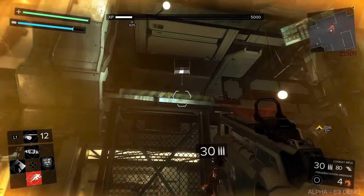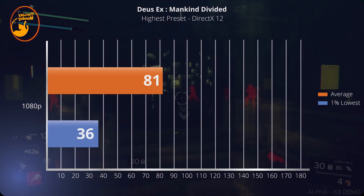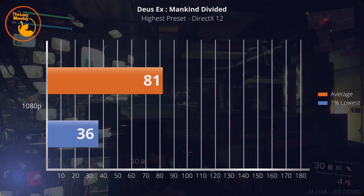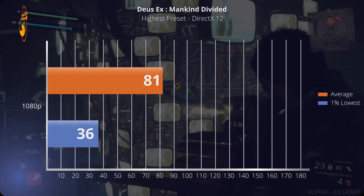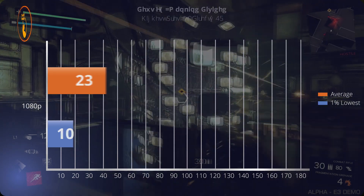Game DX12 ke-2 adalah Deus Ex Mankind Divided. Di game ini dengan very high preset, dapet average 81 fps dan 1% low-nya di 36. Performa yang didapatkan cukup tinggi, gameplay terasa smooth, dan tidak ada lonjakan frame time sama sekali selama benchmark.